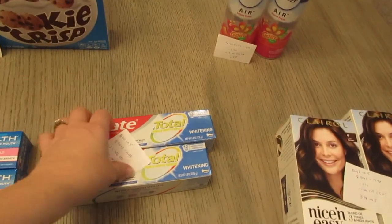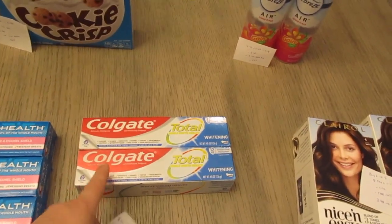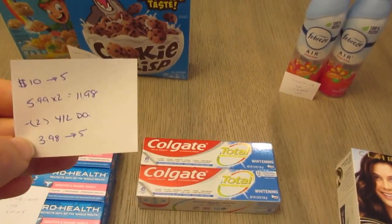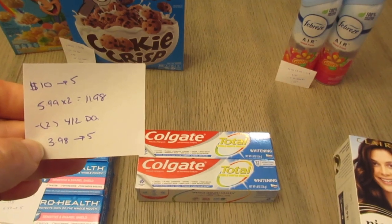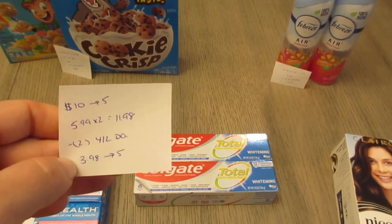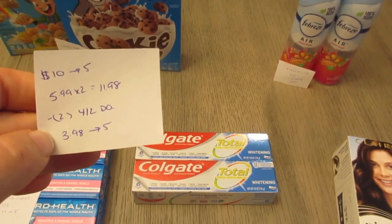Now with the Colgate, spend ten, get back five. I also checked with this particular toothpaste. They're $5.99 each, so $11.98 for two. Both of the four off of two digital coupons applied online, and both of them came off in the store. So I paid $3.98 and I earned back the five.